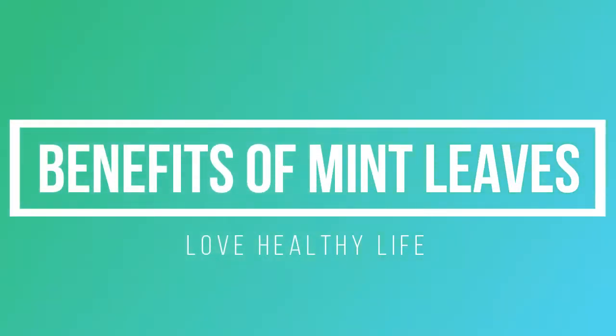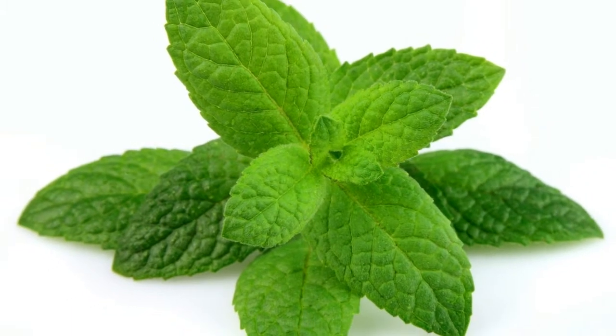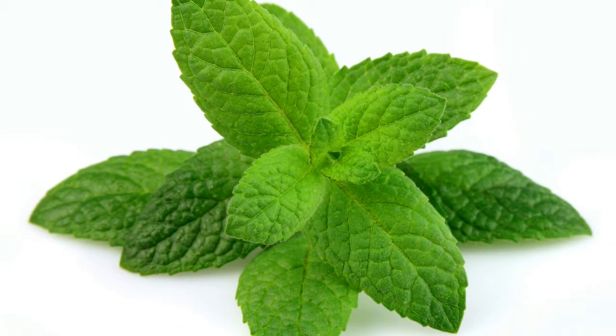Benefits of Mint Leaves. Mints are hardy, rapidly growing perennial plants native to Europe and Asia. Peppermint, one of the most widely grown and used forms, is a hybrid of spearmint and water mint, and has stronger properties than either of its parent plants. Ancient Greeks and Romans used mint leaves to relieve pain, and mint has been used in natural medicine to alleviate indigestion for nearly as long. Modern scientific studies have uncovered a variety of potential health benefits for mint.